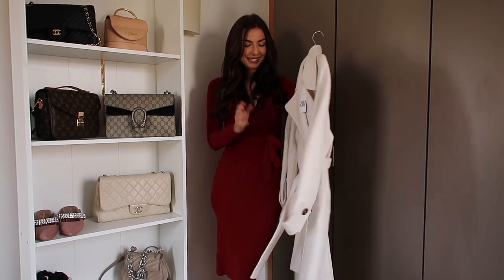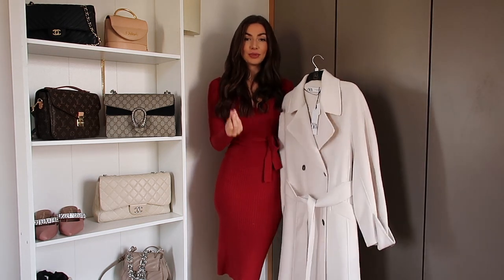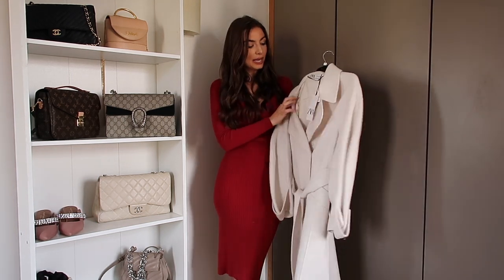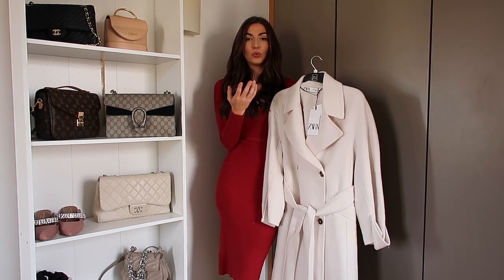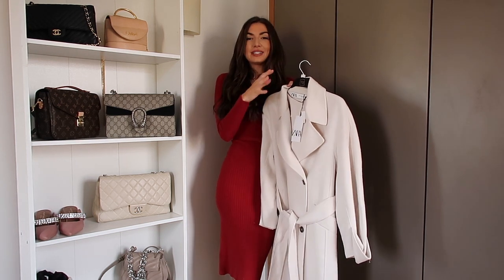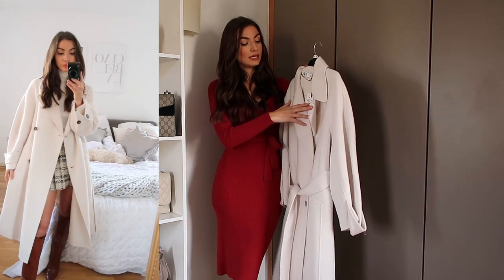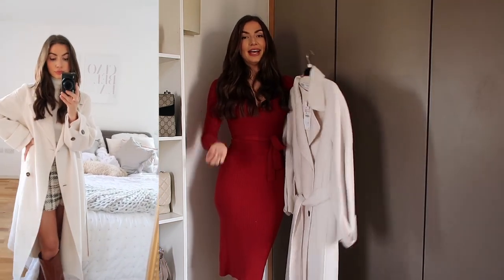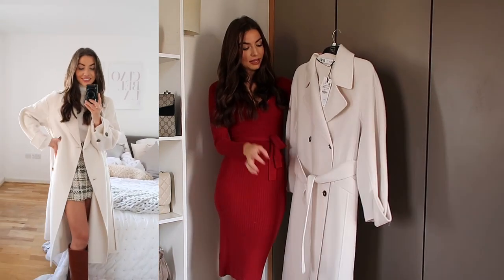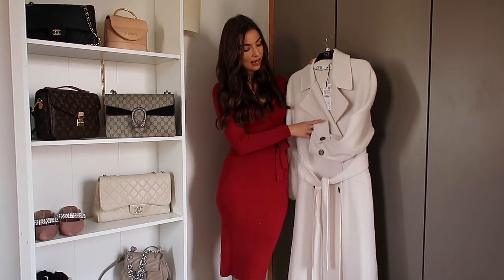I'm a big fan of a wrap coat and I spotted this one in Zara and just had to have it — it's the perfect transitional spring coat. I love the color; it's a really lovely oat color. It's not lined, so it's perfect for when the weather gets a little warmer and it's still jacket weather but you don't want anything too warm. It is quite an oversized fit and I got it in a size extra small so it wouldn't drown me. It has a belt as well and it is double breasted.